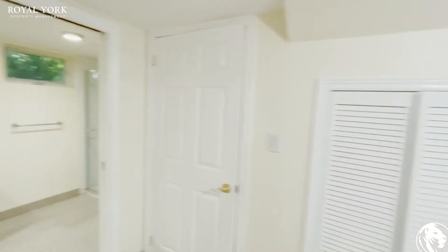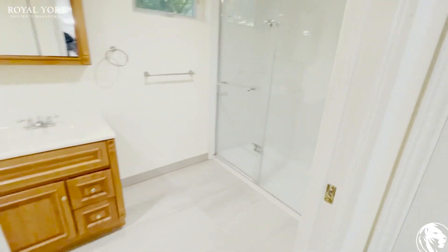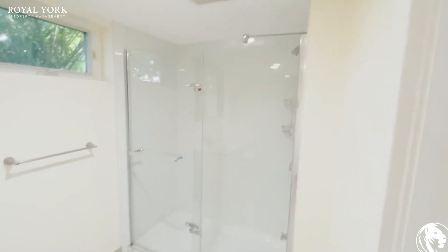And they just redid the bathroom as well. Very large glass shower.